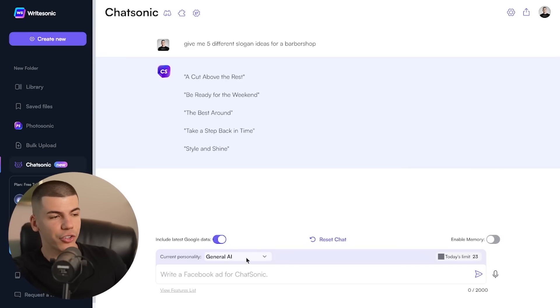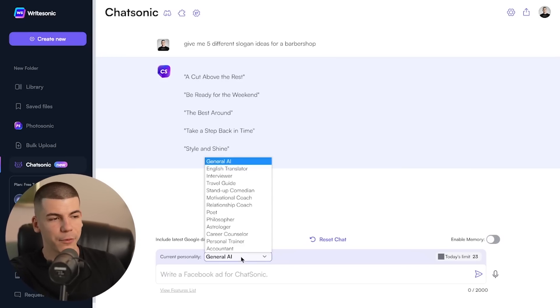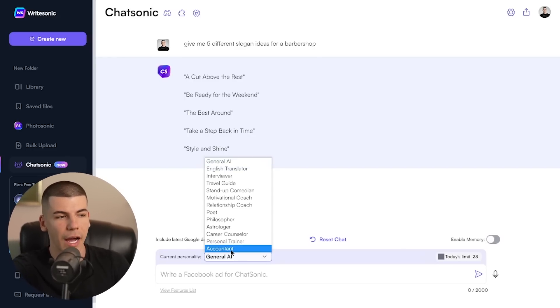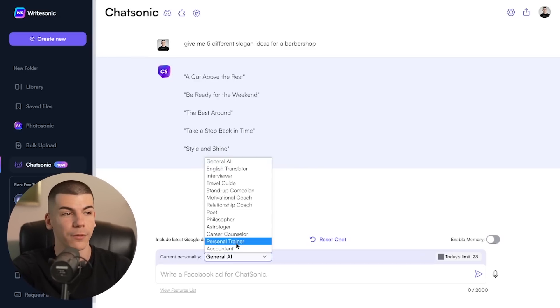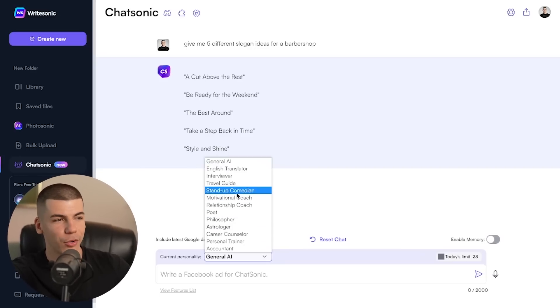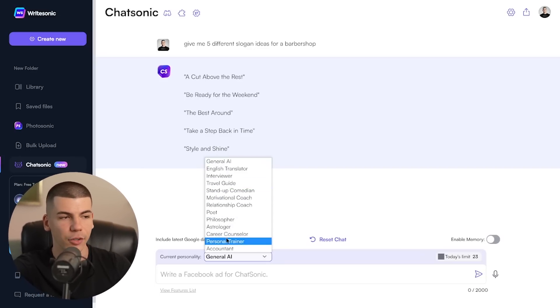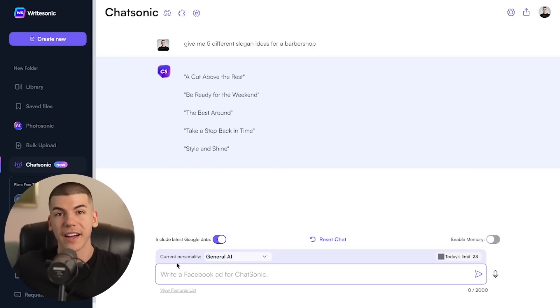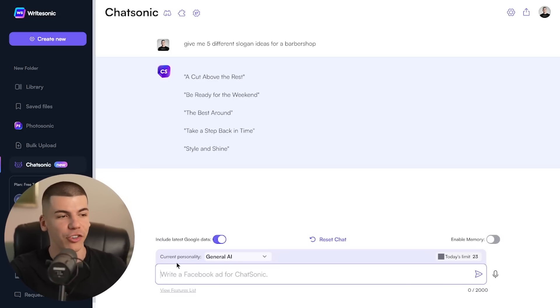You can generate articles, essays, emails, and much more. You can even select the personality. The current personality for me is General AI, but if I want to write an email I can select Accountant, or if I want to write a blog post about weight loss and fitness I can select Personal Trainer, or a Poet, Relationship Coach, Stand-up Comedian, Travel Guide. You just select the personality you need for each use case, give it a prompt, and the reply will be customized for your needs — which is a really good feature.